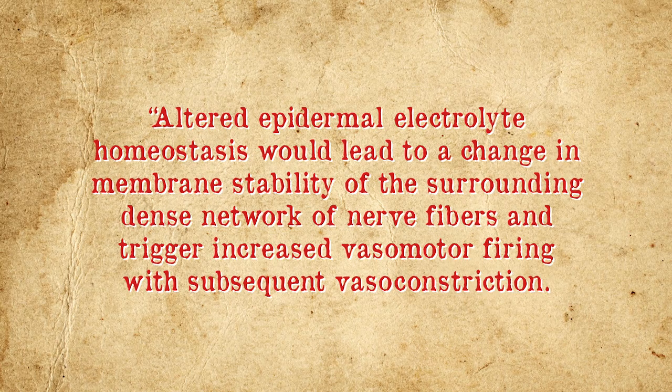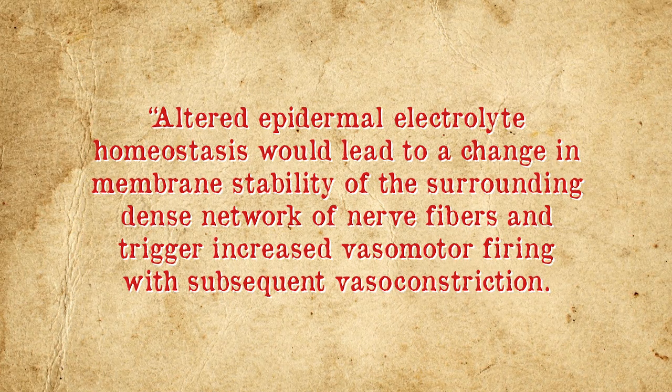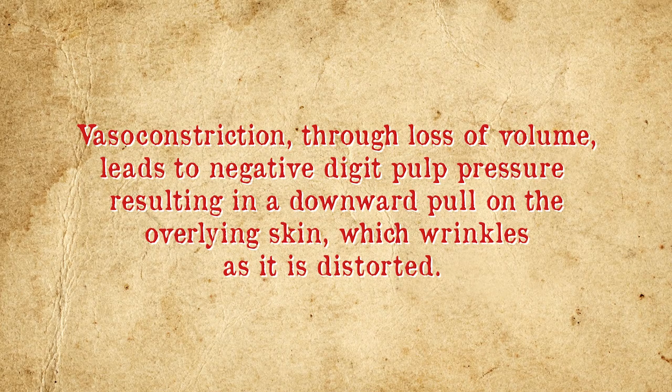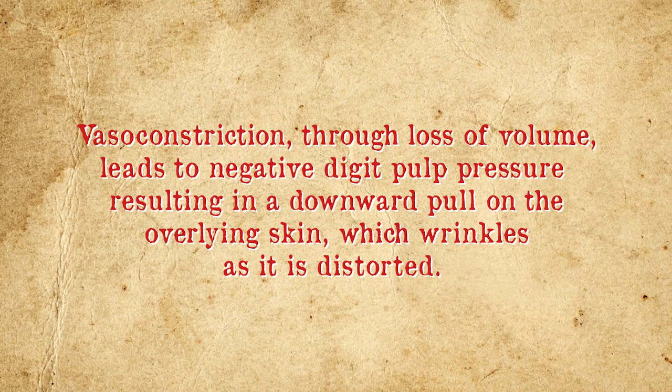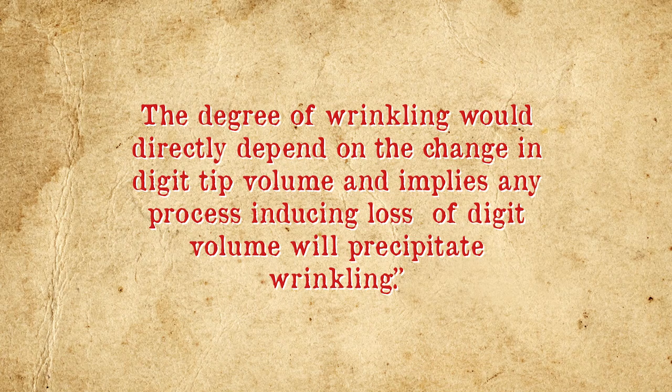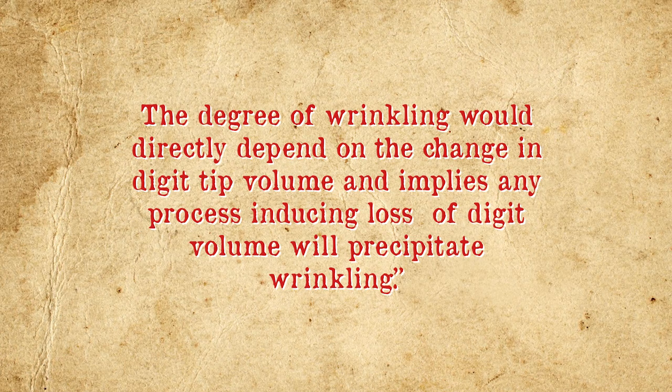The debate among researchers is exactly how the sympathetic nervous system gets stimulated by water. The two leading hypotheses revolve around electrolyte imbalances in your epidermis and an overproduction of sweat by your sweat glands. When water diffuses into the many sweat ducts of your hands and feet, the increased water volume creates an abnormal balance of electrolytes like sodium, potassium, calcium, magnesium, chloride, and bicarbonate. This altered epidermal electrolyte homeostasis leads to a change in membrane stability of surrounding nerve fibers, triggering increased vasomotor firing with subsequent vasoconstriction. The resulting loss of volume creates negative digit pulp pressure, pulling the overlying skin downward and causing it to wrinkle.